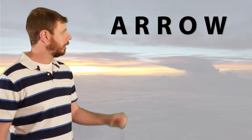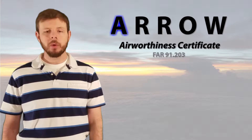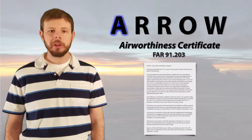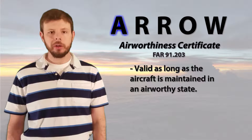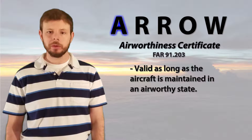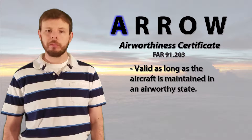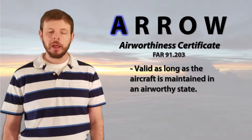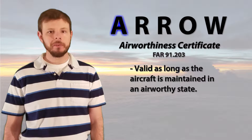If we go back to the top and look at airworthiness certificate — FAR Part 91.203 will give you more information on this — what we need to know is that an airworthiness certificate will remain valid as long as the aircraft is maintained airworthy. As long as we perform all maintenance inspections on time and comply with all airworthiness directives, that airworthiness certificate will remain valid.